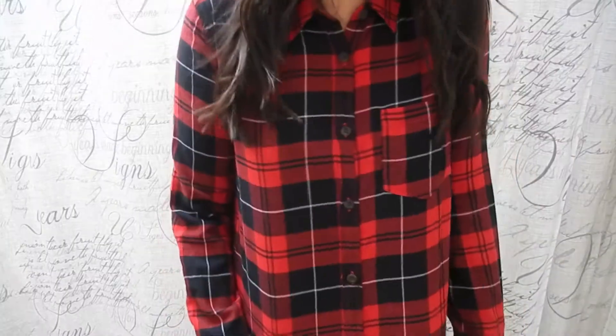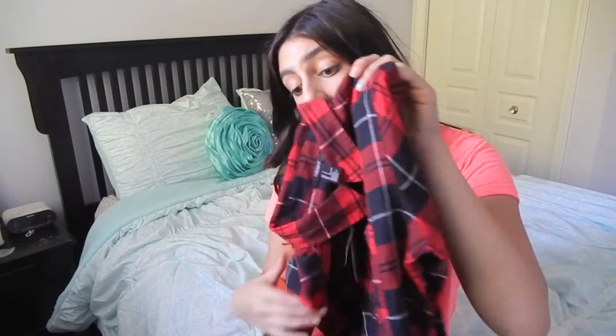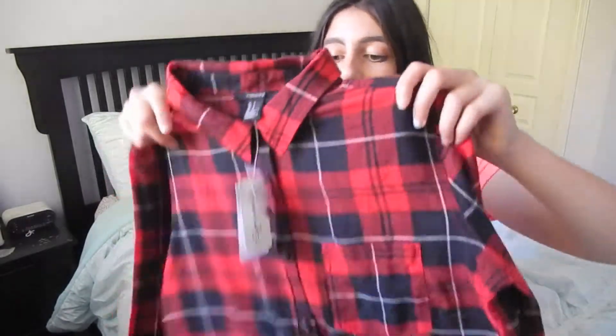I went to Forever 21 the other day with my friends and there I found the best shirt ever. It's a red, white, and black flannel, which I think is so cute. I was looking for one of these everywhere in the store and didn't find one until I was in the changing room and I saw it on the rack of things people didn't want. I grabbed it as fast as I could and ended up falling in love with it. I feel like it would be super cute with black leggings and black combat boots in the fall. It was on sale for $14, normally $23.80.